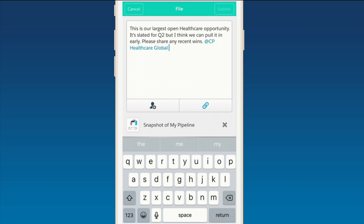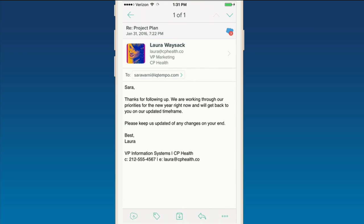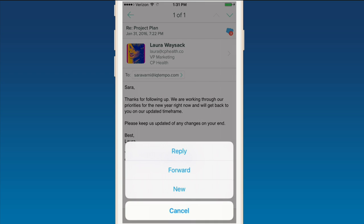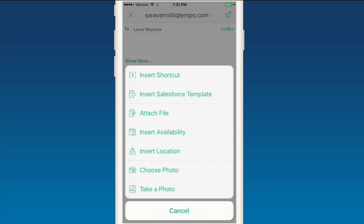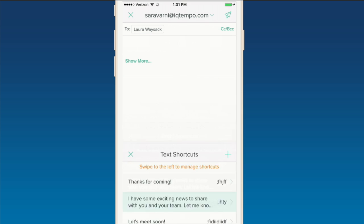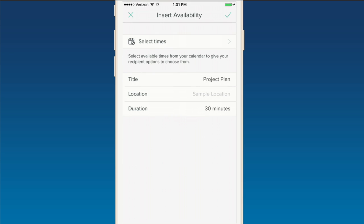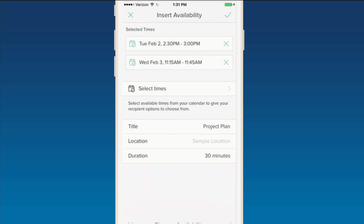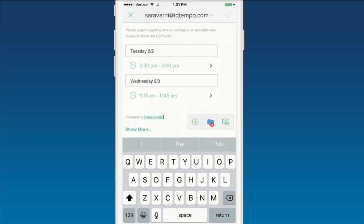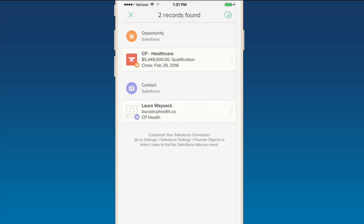I switch over to my email and pull up my inbox. But what you see here is not just any old inbox — this is Salesforce IQ Inbox. It creates this brand new world where my email is now my CRM and my CRM is my email. I'm able to send an email to Laura, my top contact over at CP Healthcare. I can use a text shortcut, suggest a few times for us to meet, and boom — that email's off to Laura. When that email closes out, I've got all my contact information: her contact record, her opportunity, all right here in my inbox.